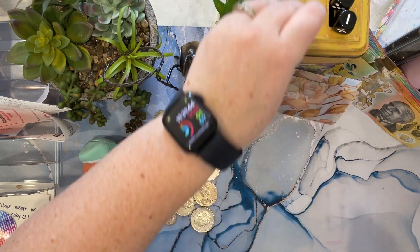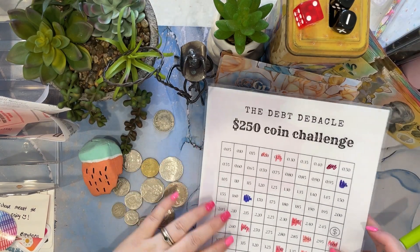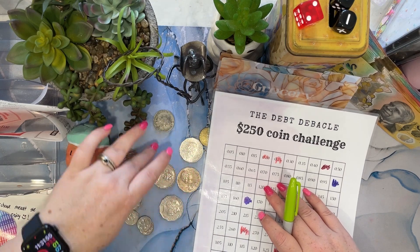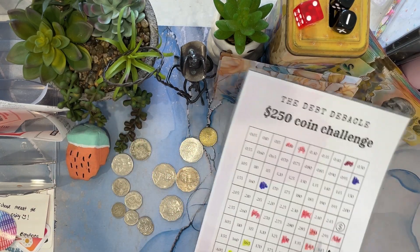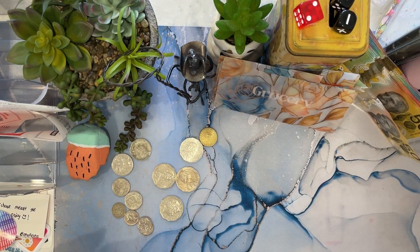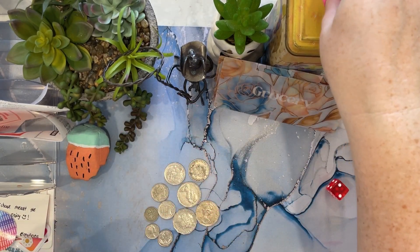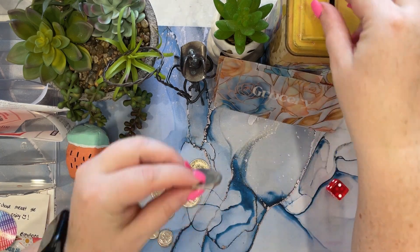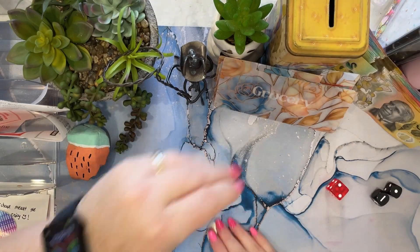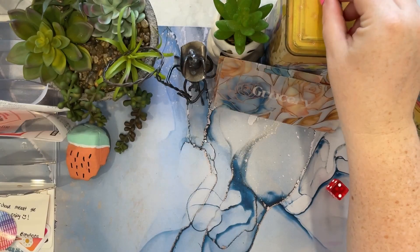I've got this other coin challenge from the dead debacle. What have we got left? One, two, three — $3.80. And $3.80 is here, so we can cross that off. Pop that over there and put it in the tin.